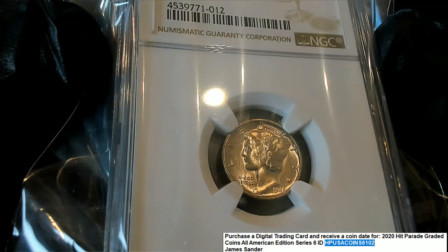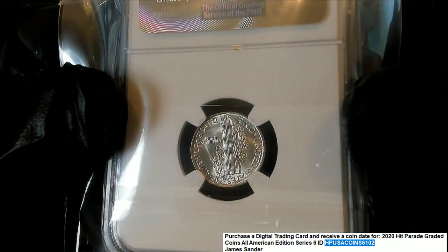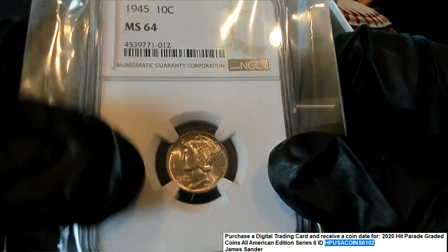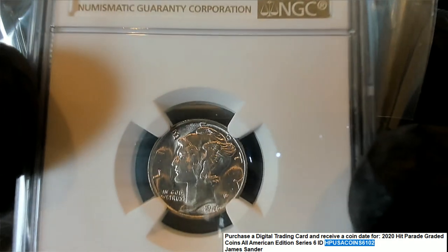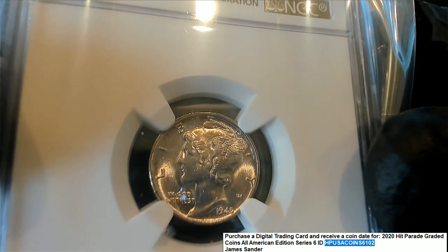Man, that looks so nice. Just a really cool, really nice hit — MS64 dime. I think they call that the Liberty Dime, I can't remember there were some other nicknames for this. Lots of definition. It sure does look like a great hit.